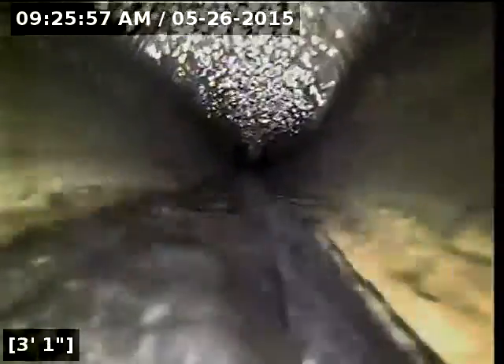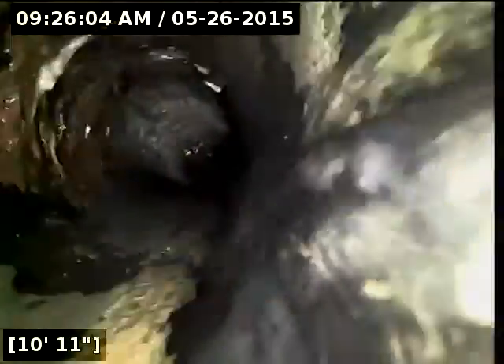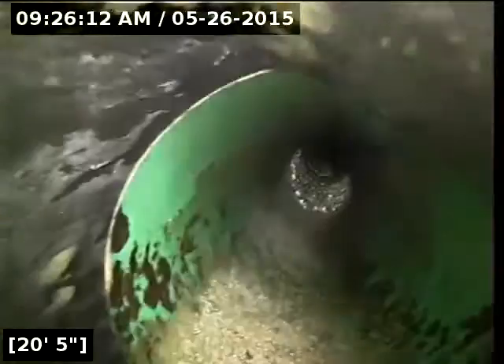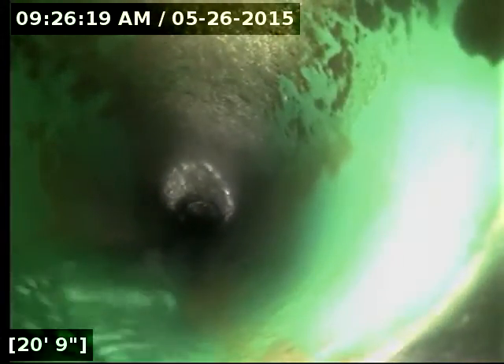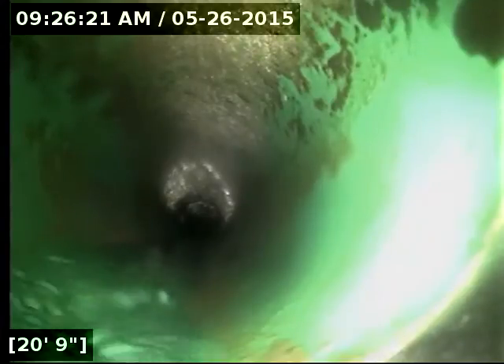I currently have the kitchen bathroom sink running. Here at 20 feet from the point of access, it transitions from 3-inch ABS to 6-inch PVC pipe. Everything looks good so far.